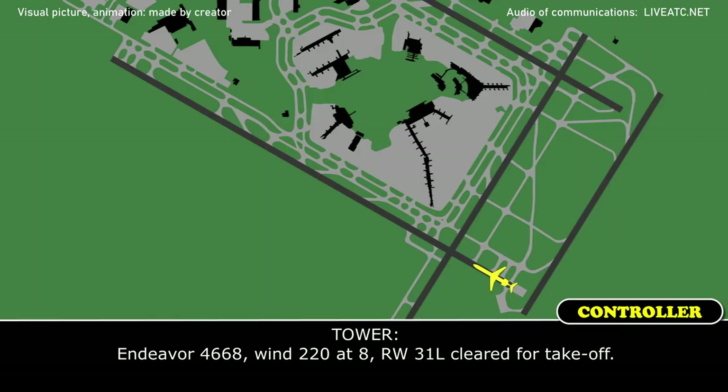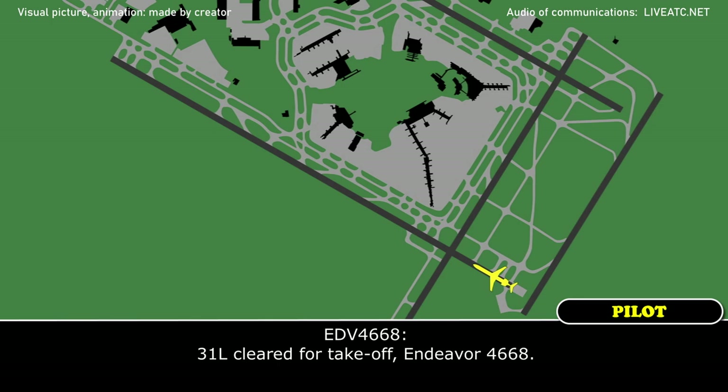Endeavour 4668, 1-2-2-0-8, 1-way through my left, left takeoff. 2-1-left, 2-2-4-6-5-8.